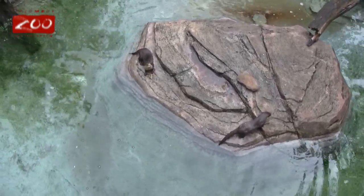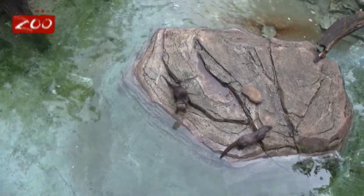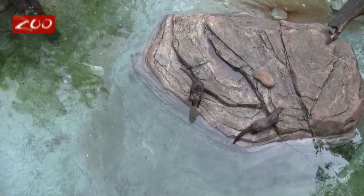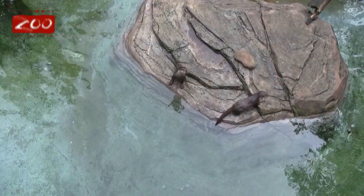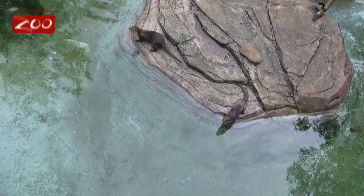The largest of these guys weigh about 8 to 10 pounds. The largest are South American giant river otters, and they can actually get up to 100 pounds. So quite a big swing.